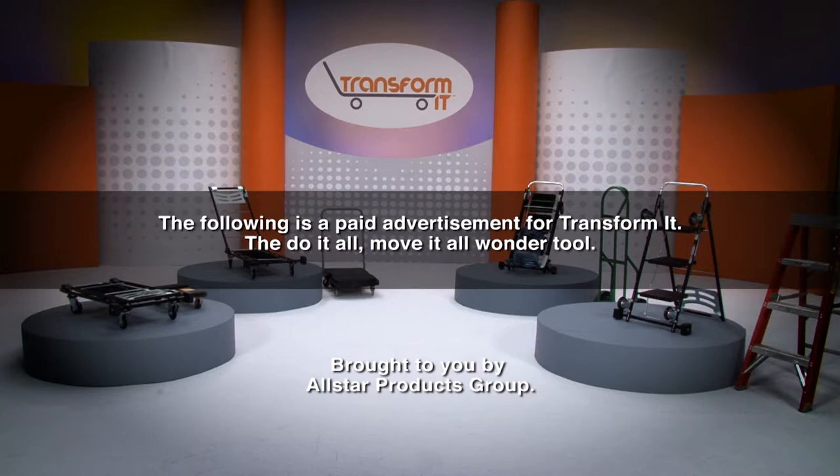The following is a paid advertisement for TransformIt, the do-it-all, move-it-all wonder tool. Brought to you by All-Star Products Group.